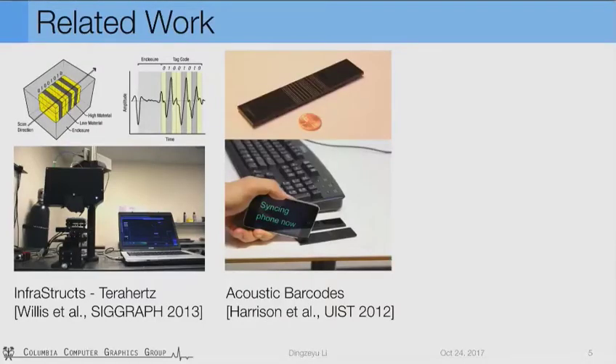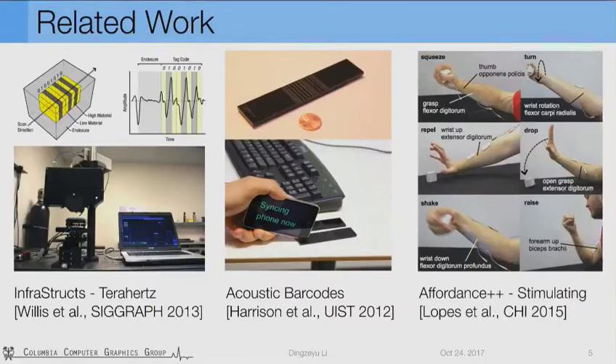The second work is acoustic barcodes from Harrison et al. They introduce structural patterns of physical notches on objects. When swiped through, the barcode formed by the notches generates a sound wave which encodes the tagging information. To facilitate interactions instead of using tags, Affordance++ guides the user's arms using electric muscle stimulation. The desired interaction and affordance can be conveyed with real-time guidance.